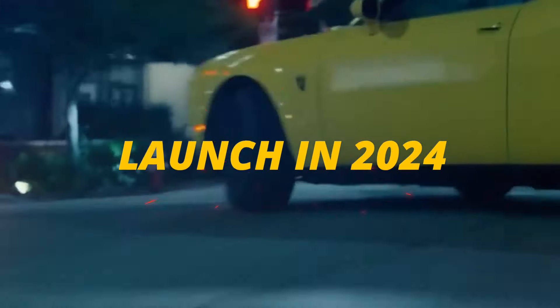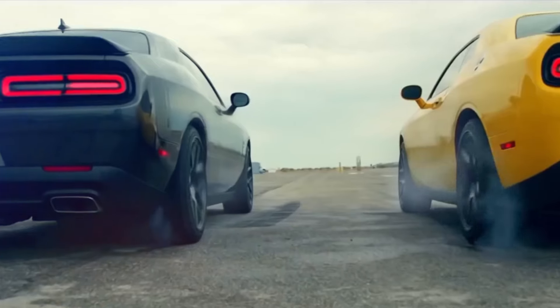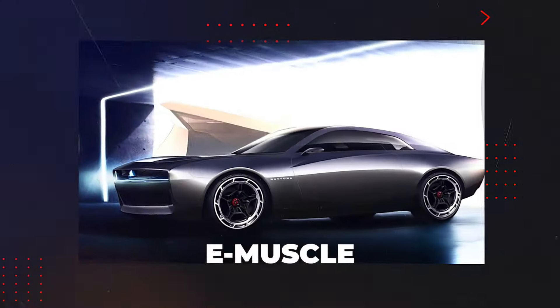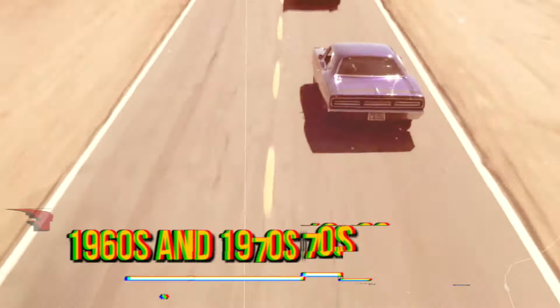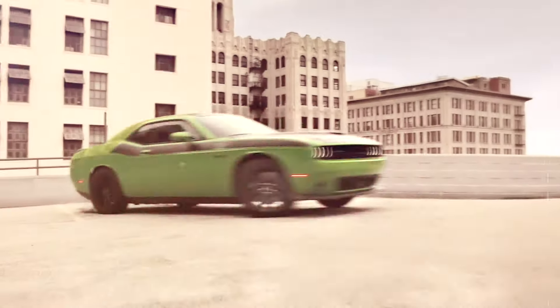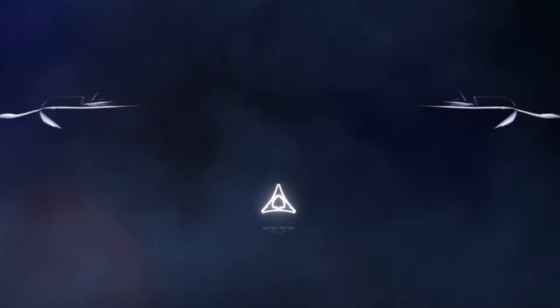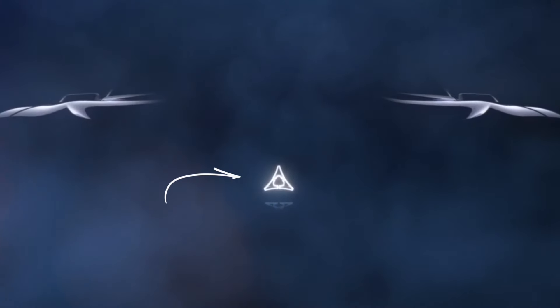The Dodge E-Muscle is a new electric car expected to launch in 2024. It is the first electric vehicle from Dodge, a brand known for its high-performance and high-horsepower cars. The E-Muscle will combine the classic style of Dodge muscle cars from the 1960s and 1970s with modern technology and electric power. It will have a boxy front end with the triangular Fratzog logo, which Dodge used in the past.